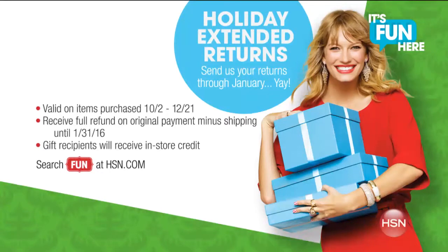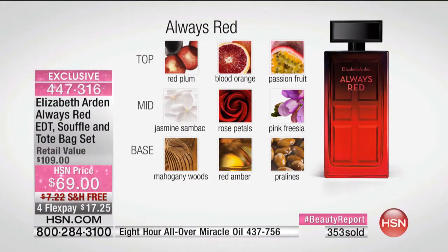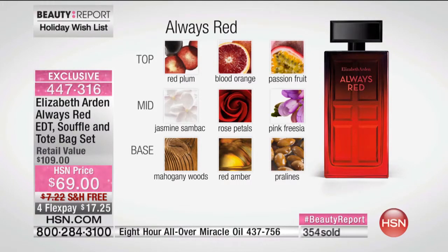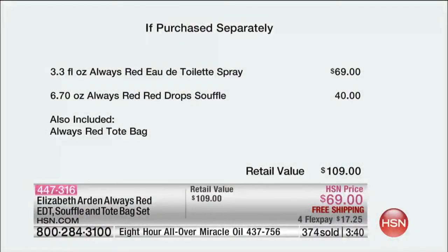You're not going to find these values in stores — you're not finding the bag. This is done exclusively for you. If you've got somebody special that you buy fragrance for every year, buy them something unique. This fragrance just recently launched and everybody's in love with it. It's not your traditional classic Red Door, but it is so feminine — a very rich European feel because of that amber and jasmine. Right there is $109 in value, and we're going to give you the bag for free.